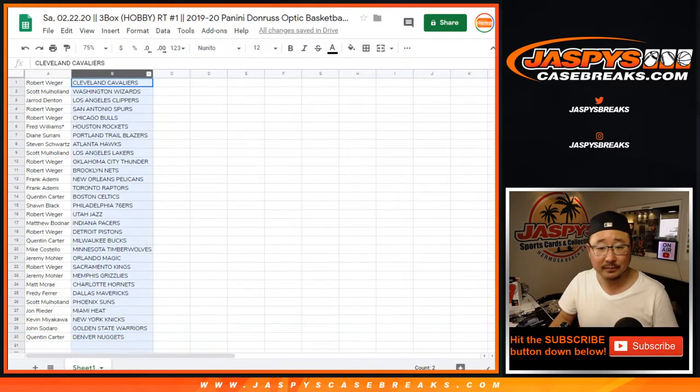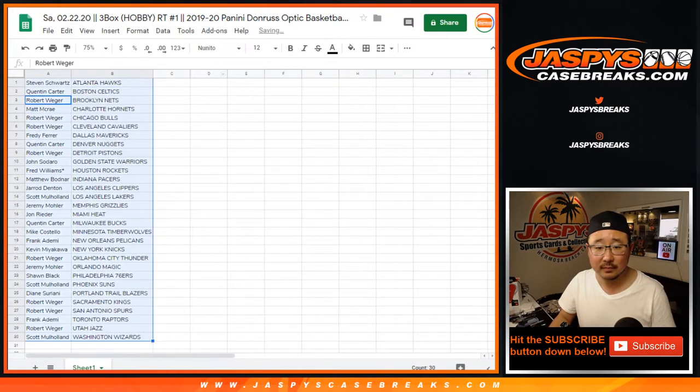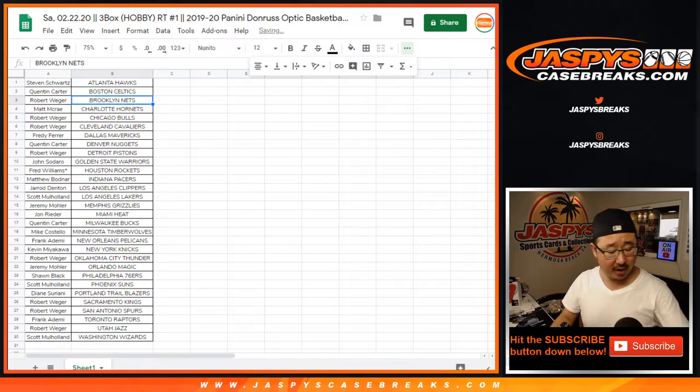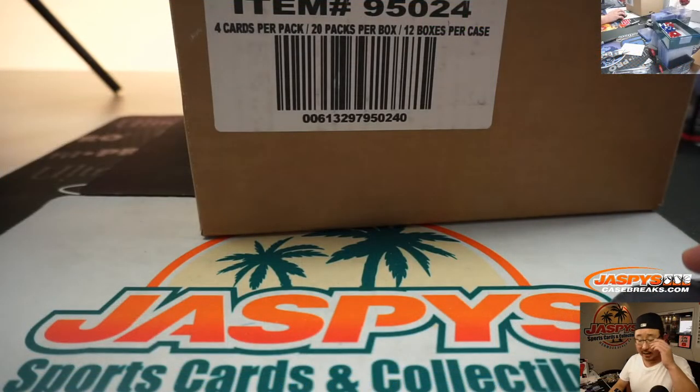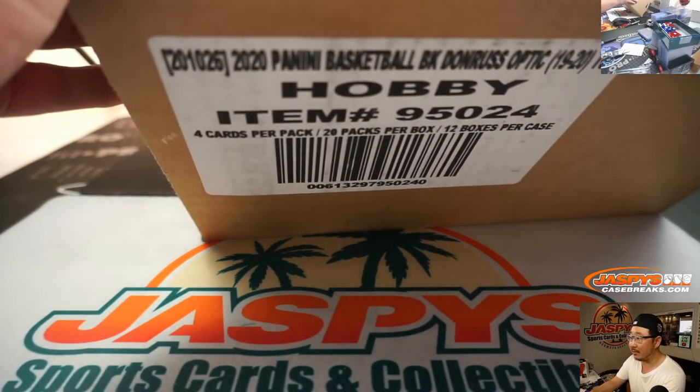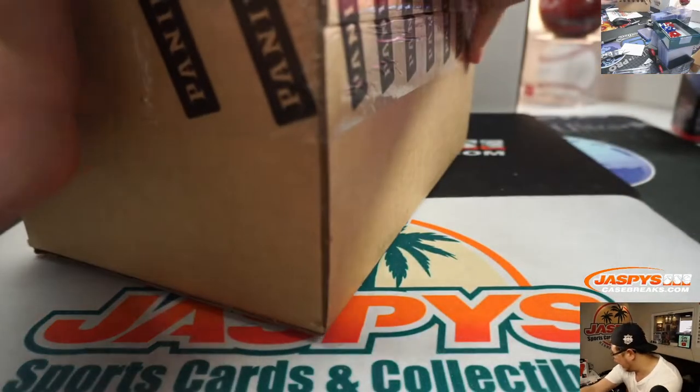Scott Mulholland with the Suns, John with the Heat, Kevin with the Knicks, John with the Warriors, and Quinton with the Denver Nuggets. We'll alphabetize by team and while you're considering trades — this is random team number one from a fresh hobby case of Donruss Optic Basketball, the latest edition.